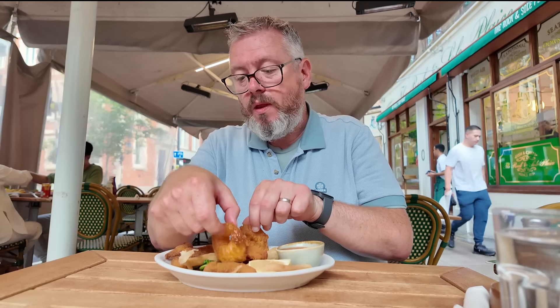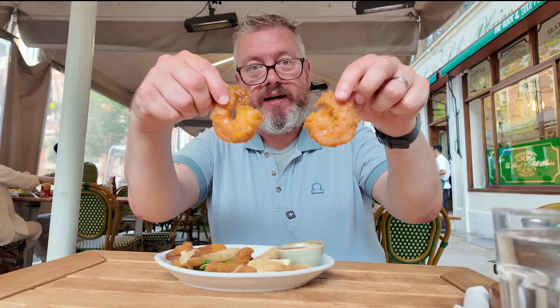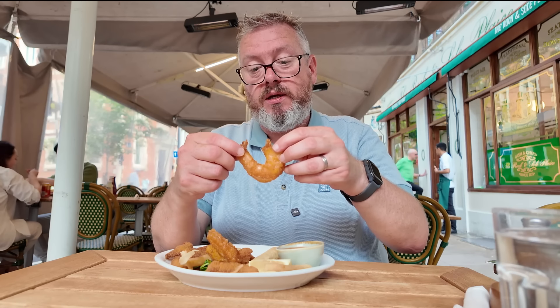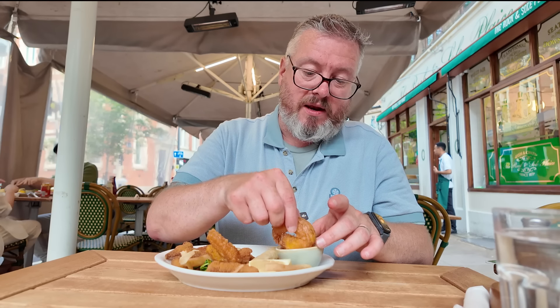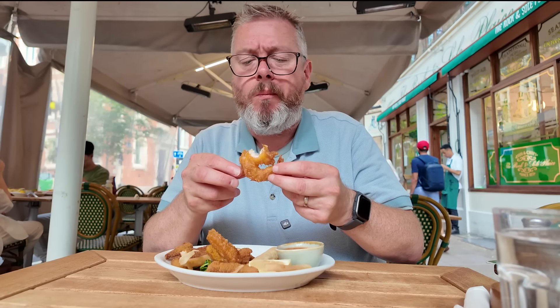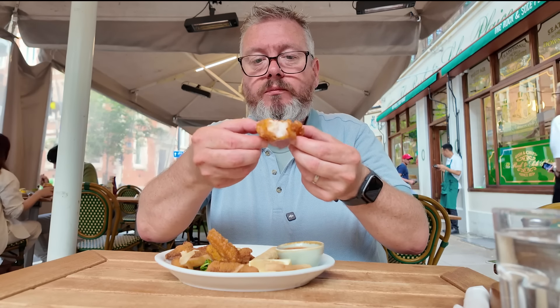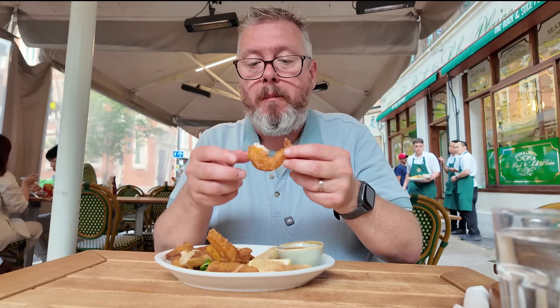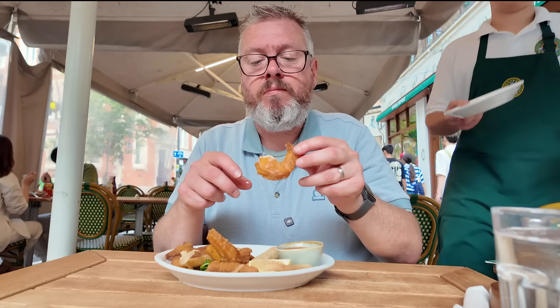Let's move on to these prawns — there's two of these big bad boys on here. Look at those — they kind of look like a pirate's earrings, don't they? Again, incredibly hot — this has obviously all just been freshly cooked. Don't know the best way to do this, let's just go for it. Get the nice thick end of it. Oh wow — that is a very, very meaty prawn. Nicely cooked through. Very crispy batter on it. Perhaps a little greasy, but it has been deep fried. Thank you.